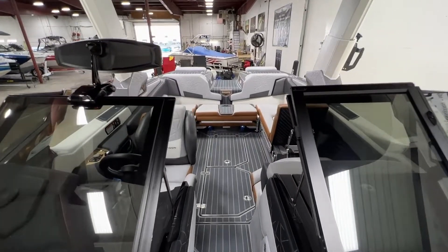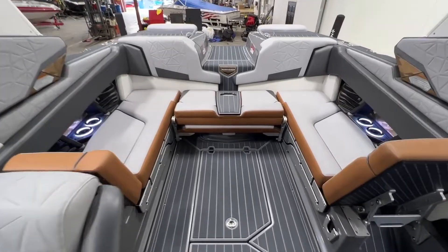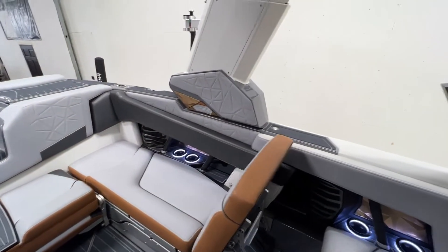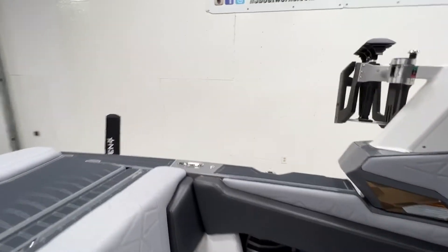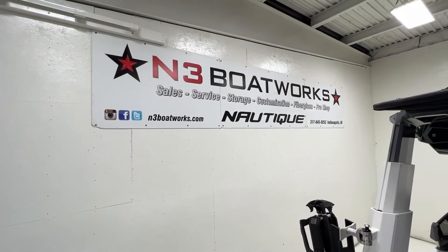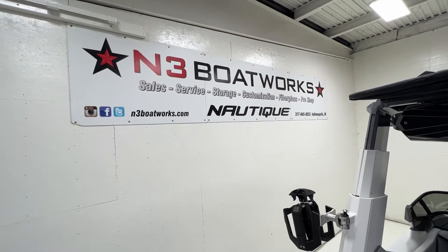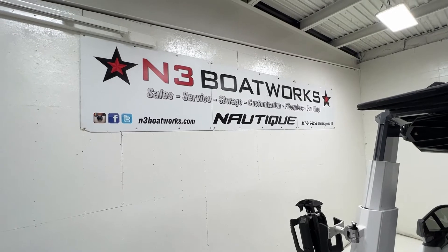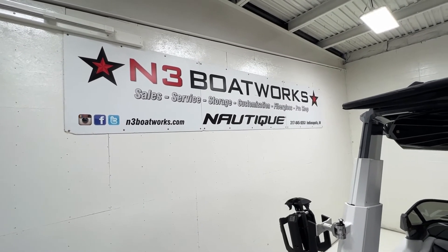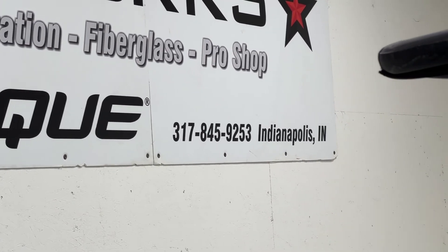I think I've covered everything on the Paragon. The boat's in great shape — just a couple little cosmetic things that are pretty minor, nothing major for a 90-hour boat. The thing's fully loaded. If you have more questions or want to check out other videos, I'll have an on-water video of it. Our full listing is at n3boatworks.com. If you have any questions, you can call or text us at 317-845-9253. Thanks for watching.